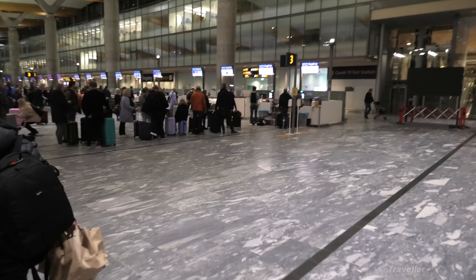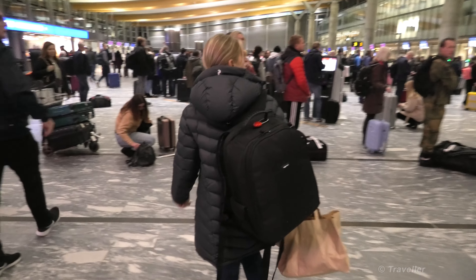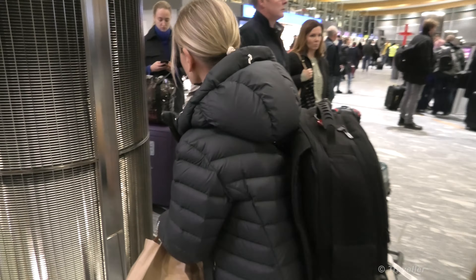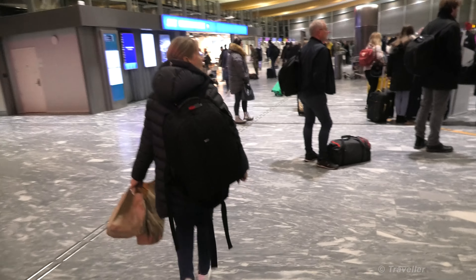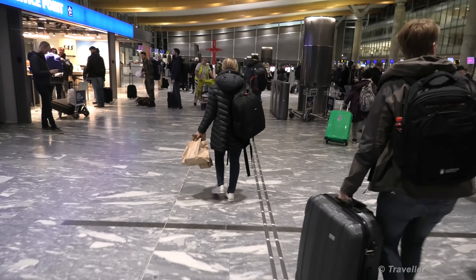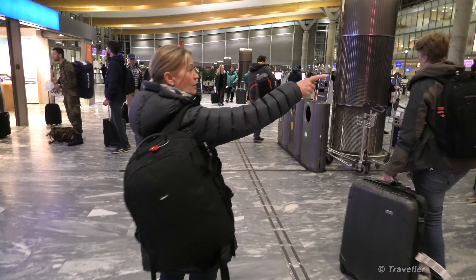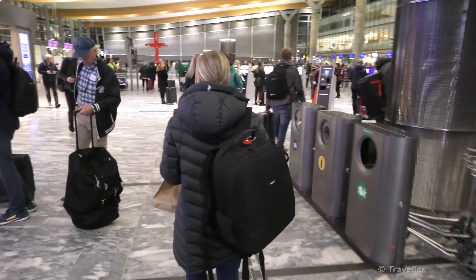Check-in desks up there - there's number 3. They're all 2 and 3. There's also a bag drop. I think we can check in on the kiosk there and do a bag drop. I believe our airline has check-in kiosks, so let's go to a kiosk and check in there.